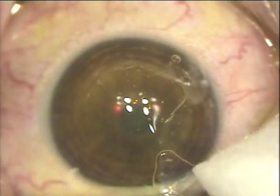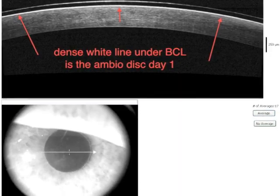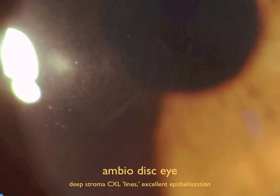A bandage contact lens follows, and we can see shortly after a clinical view the next day where the amniotic membrane is evident on the corneal surface under the contact lens. As shown here on OCT, the very dense white line under the contact lens is the amnio.